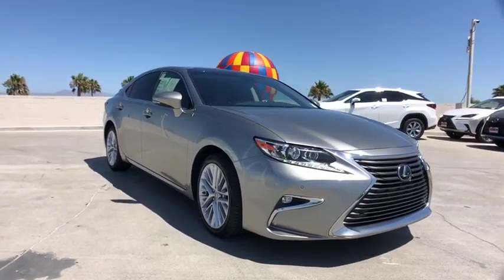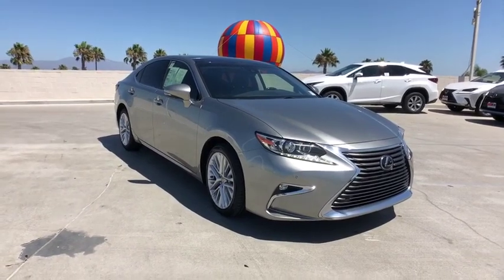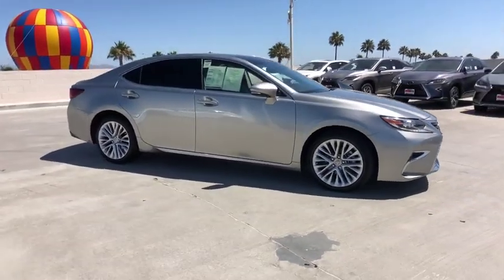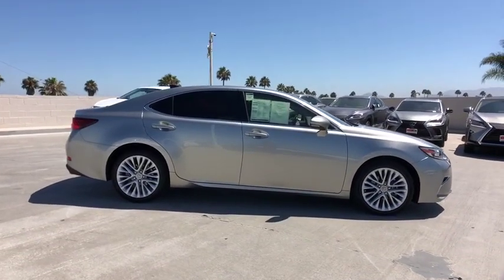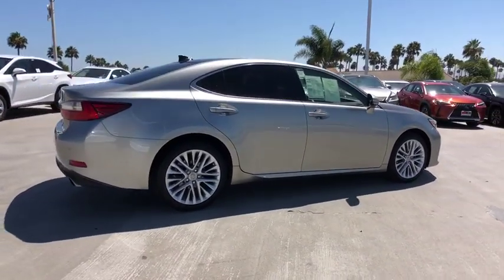Come test drive a 2016 Lexus ES. Lexus has sold the ES family of vehicles since 1989 as its mid-sized luxury sedan line. The ES series has become the best-selling sedan for Lexus and is known for its emphasis on interior amenities.